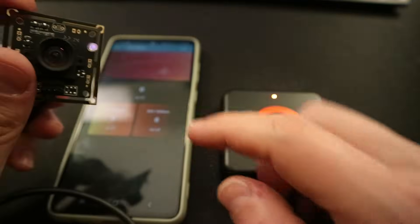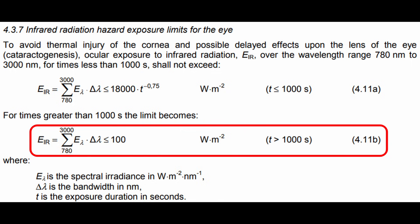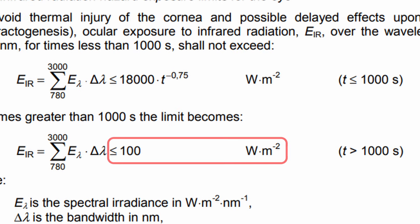There is a standard called IEC 62481 that provides guidance for evaluating the safety of lamp systems. It specifies the limitation for infrared at 100 watts per square meter.